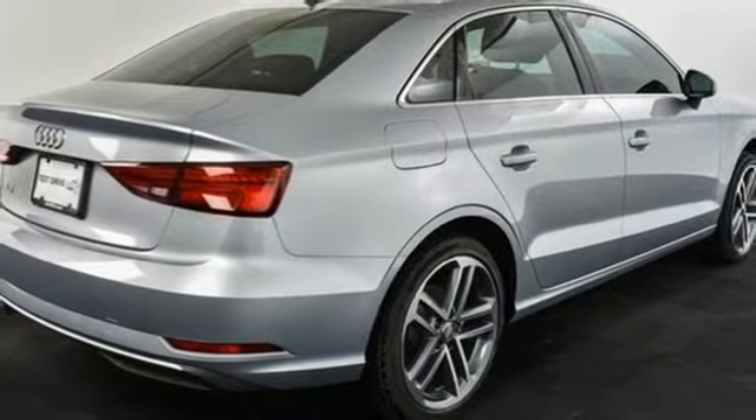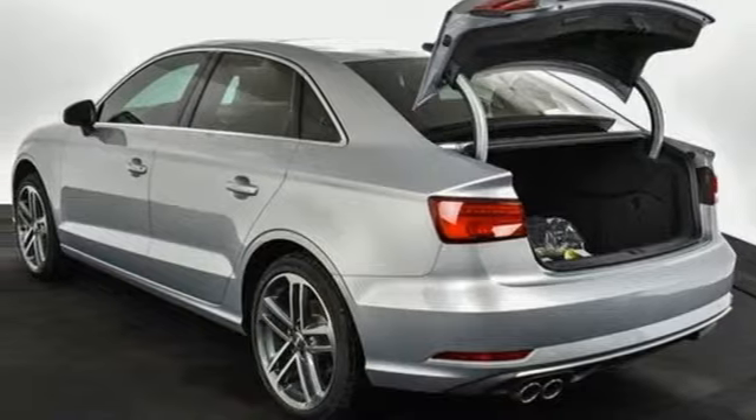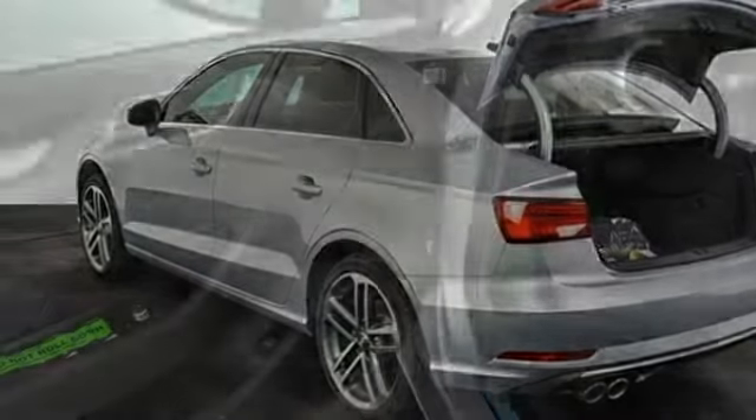Gas pressurized shocks, external memory control, dual-zone climate control, front-wheel drive, and power heated mirrors.